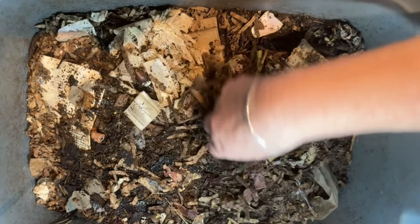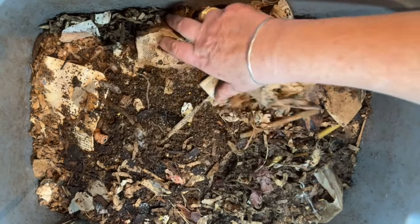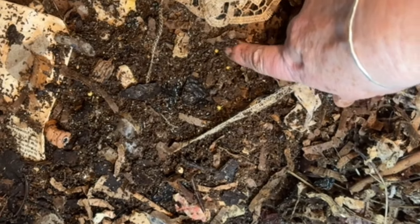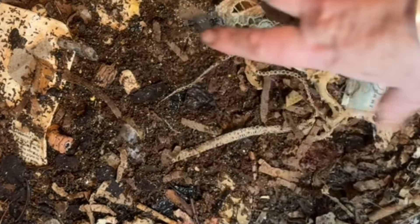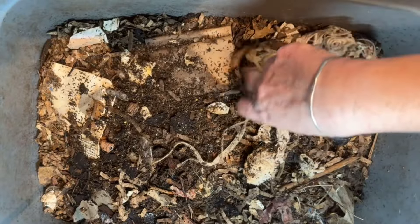This bin has not been subjected to extremes of heat — it's simply a little bit of humidity issues. And look at the cocoons on the surface — you can see cocoon after cocoon. That is a common thing you find right on the surface, and that's one of the reasons I use bubble wrap on the top. But in this case, it wasn't sufficient.